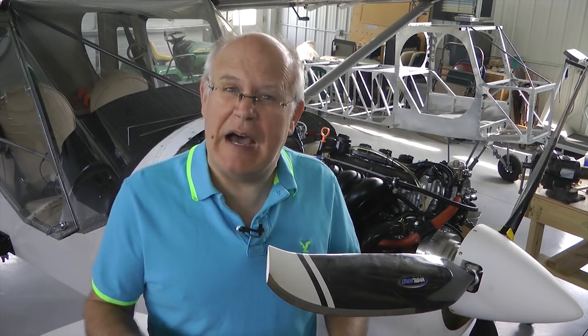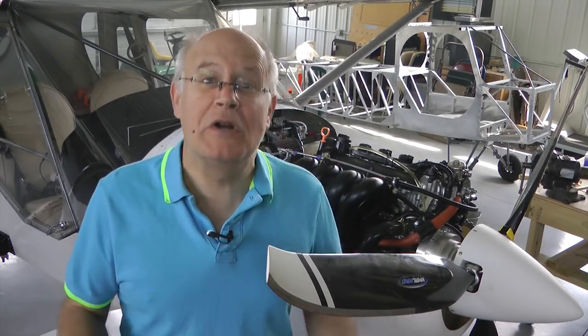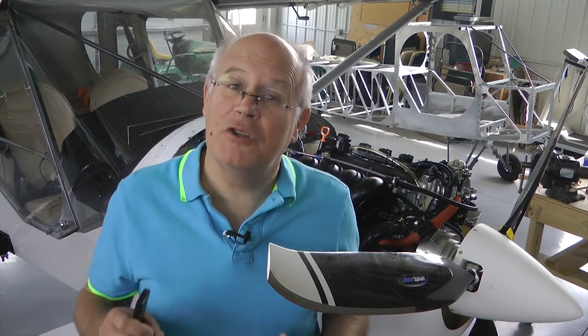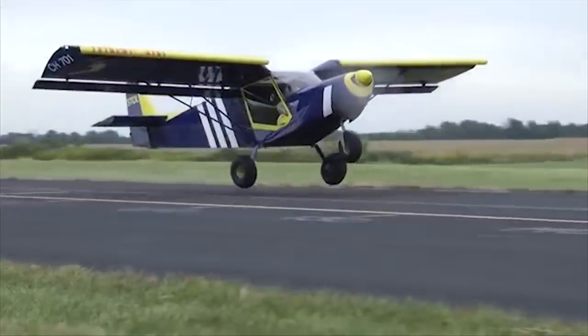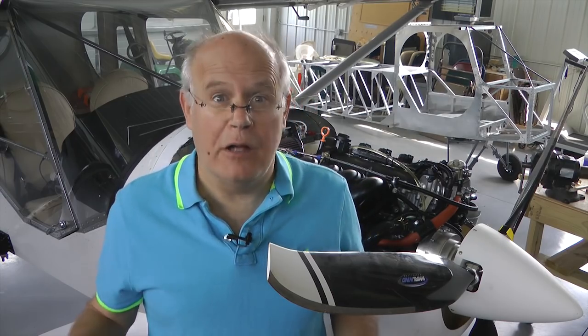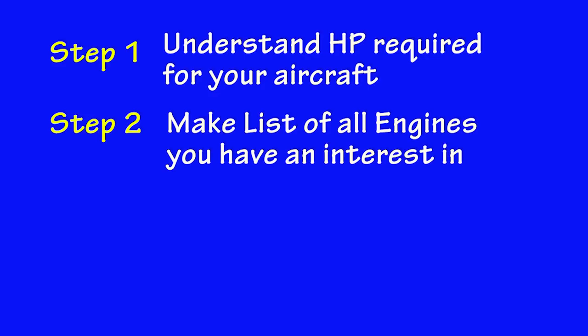It kind of depends on what you expect this aircraft to do. If you want it to just get by, engines at the bottom of the horsepower range will make the aircraft fly. But what if you are really unhappy with the performance? In summary, after all of the hard work you've done building your aircraft, you don't want to be disappointed by poor performance because you chose an engine that was a little underpowered. Always aim for the high end of the horsepower range if you can afford it, all other things being equal.